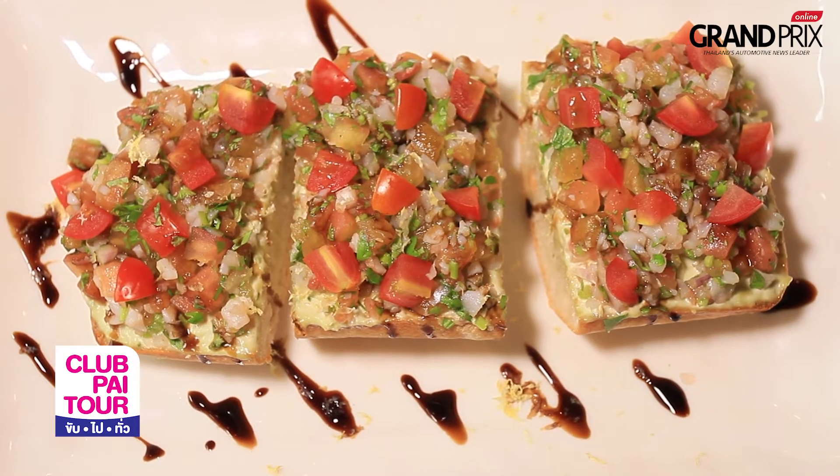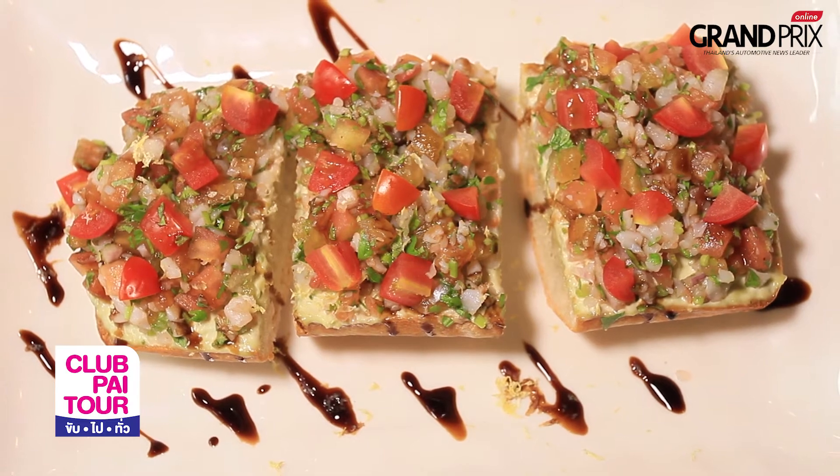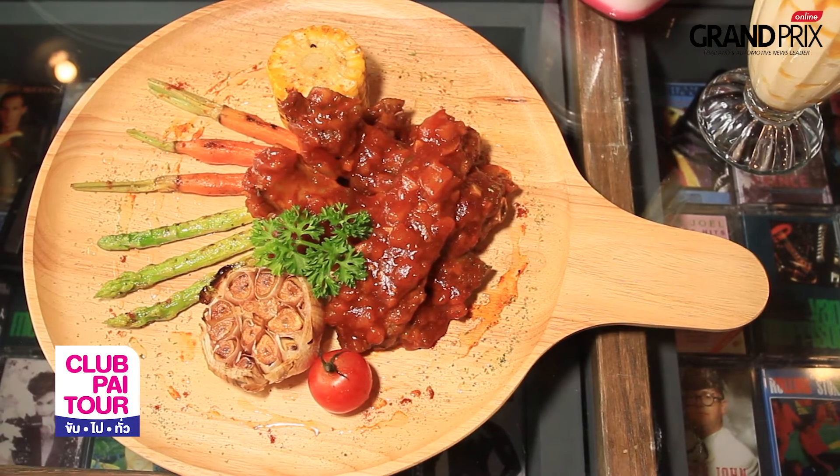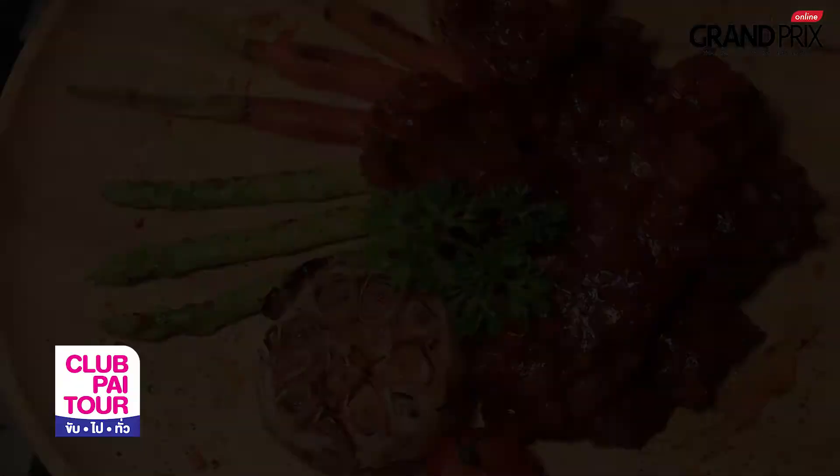The next menu is Bruschetta with Avocado and Shrimp. This one is from Thailand. The next menu is Bruschetta or Barbecue. The sauce is handmade.